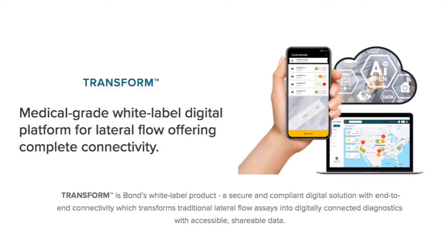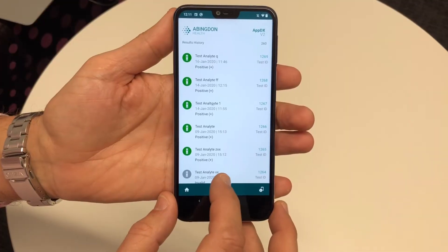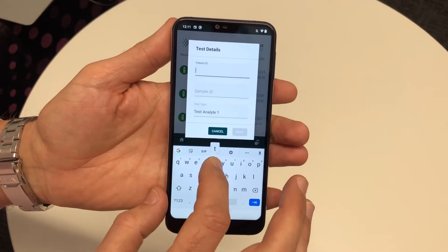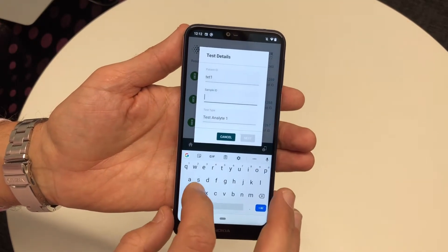Offering complete connectivity, it can be client branded. So instead of using the little cube I showed you earlier, I'm now going to use a smartphone to read the result of the test. It's simply done — I press 'perform the test', give the test a name, call it test 1, sample Q, analyte Q.